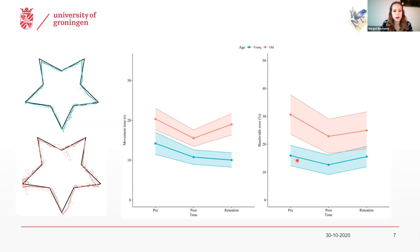For older adults, we saw the opposite pattern. They retained part of their improvements in accuracy, but they deteriorated in speed again at 24-hour retention. A prioritization of accuracy over speed in older adults is something that has been reported before in the previous literature, and it's mostly explained as a learned strategy of older adults in order to maintain the precision of this task, and in this case also to obtain enough feedback to actually be able to improve on this task.